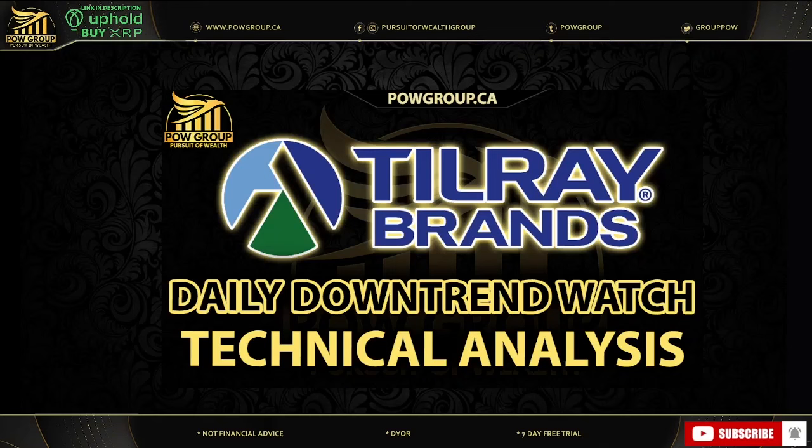Hey everyone, it's Rod with POW Group. Welcome back on the Pursuit of Wealth, your home for MJ stocks, crypto assets, news and interviews. Today is Monday, December 11th. I hope you're well and I hope you had a great weekend.